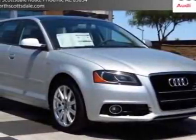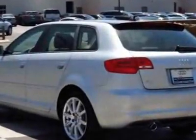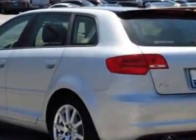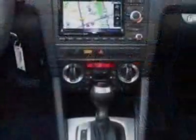Look at this new 2012 Audi A3. For your protection, this vehicle has a full factory warranty. This vehicle gets an estimated 30 miles per gallon in the city, and an estimated 42 on the highway.